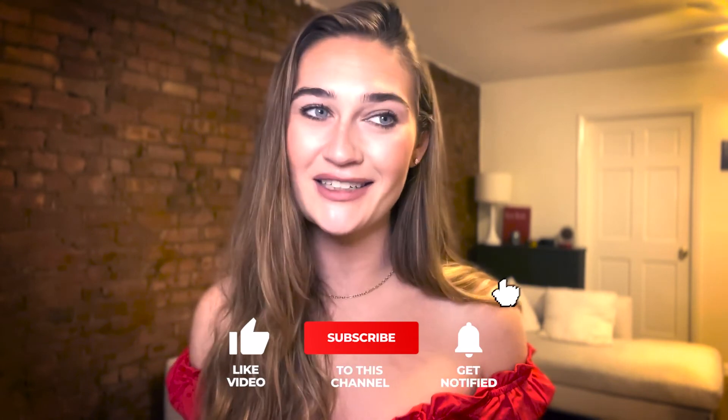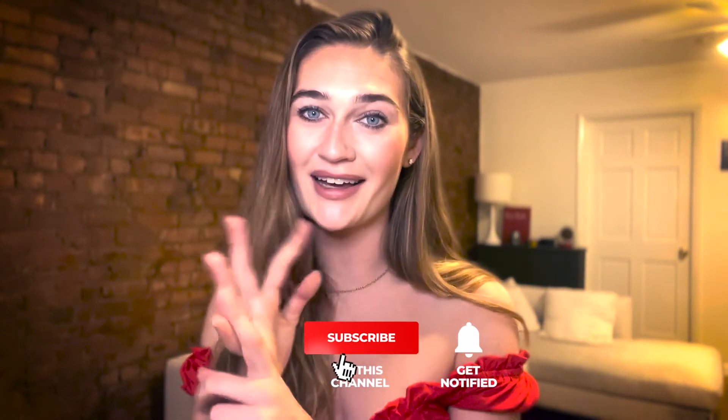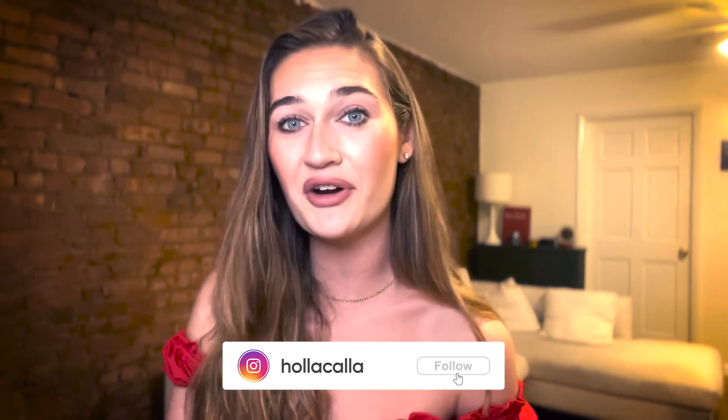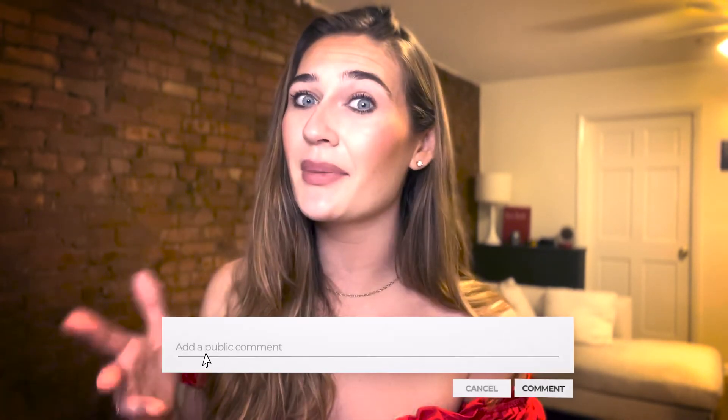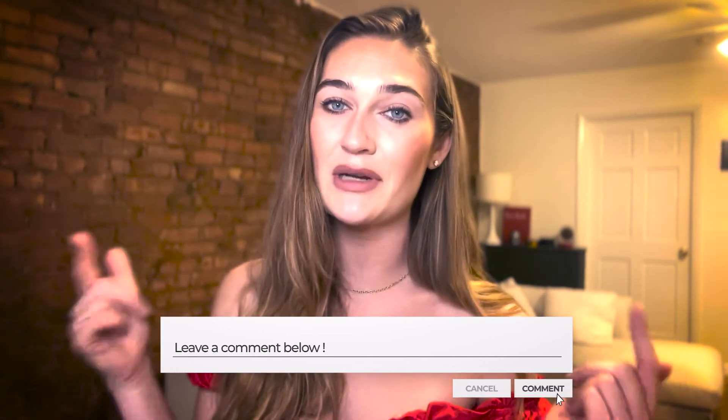Those are all the tips I have for you today. I hope this video was helpful and that you're able to get back into your hacked Snapchat account. If you like this content, please make sure to like, comment, and subscribe. You can also follow me and message me on Instagram, and if you have any questions, leave them down in the comments below.